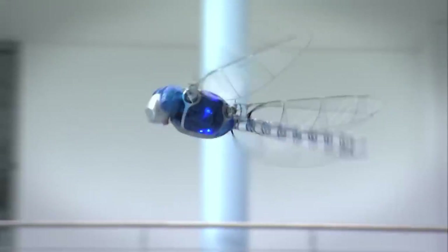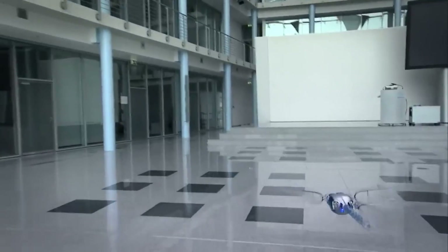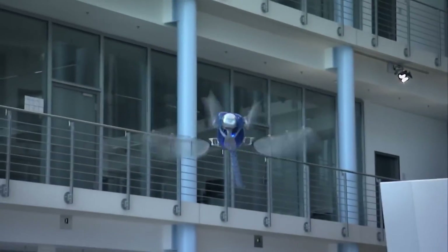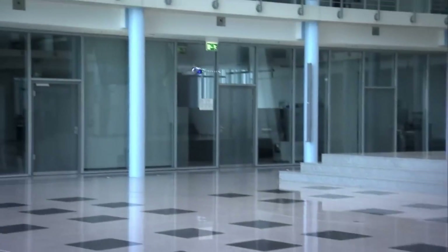One of Festo's research initiatives, the Bionic Learning Network, which uses natural phenomena as a source of innovation for technological and industrial problems, is the Bionicopter. Though it is not already on the market, the Bionicopter has an anticipated price tag of $10,000.